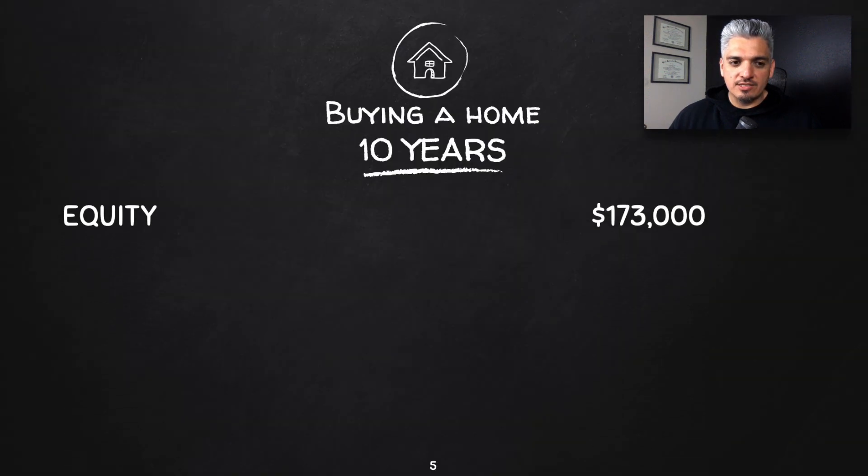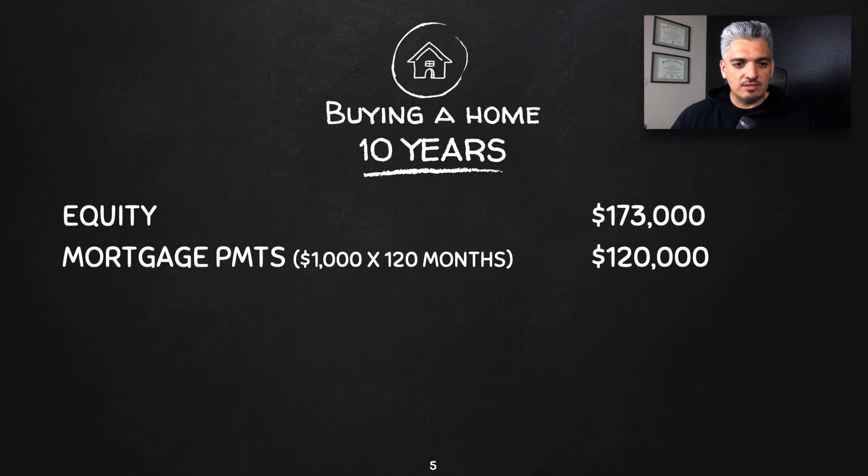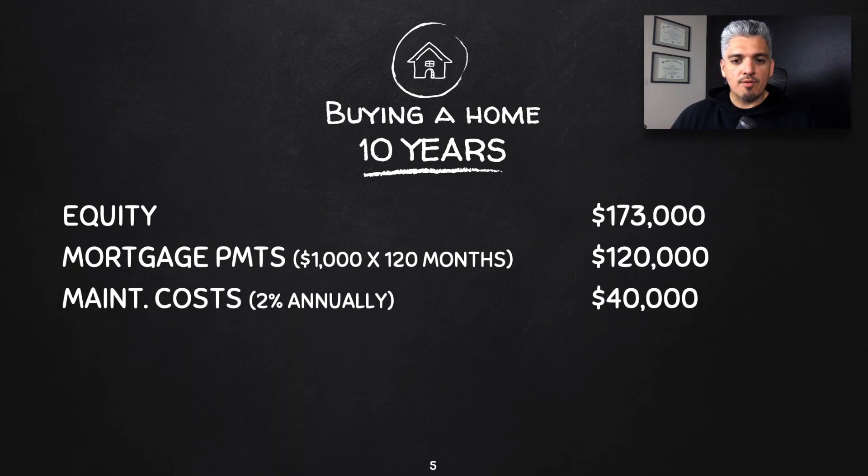Now let's look at the costs — this is the key. This is what a lot of people don't look at when purchasing a home: the costs associated with it. The first thing is the mortgage payments — that's $1,000 a month for 120 months (10 years), so you spent $120,000. This is primarily interest, taxes, and insurance that you don't get back.